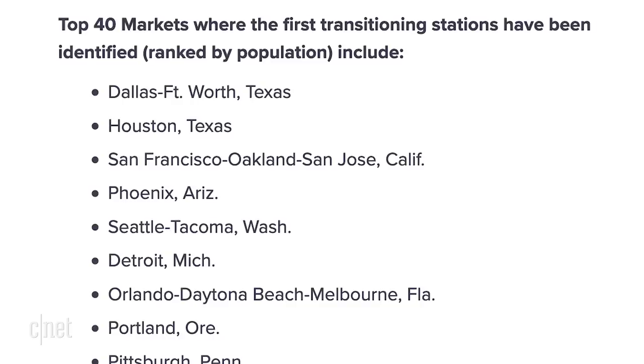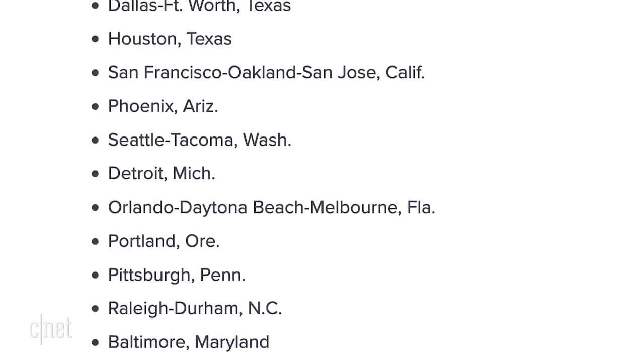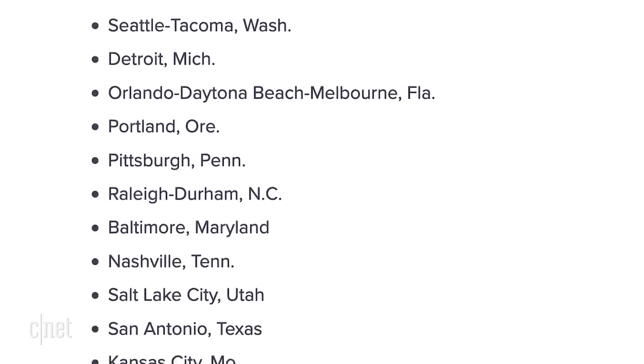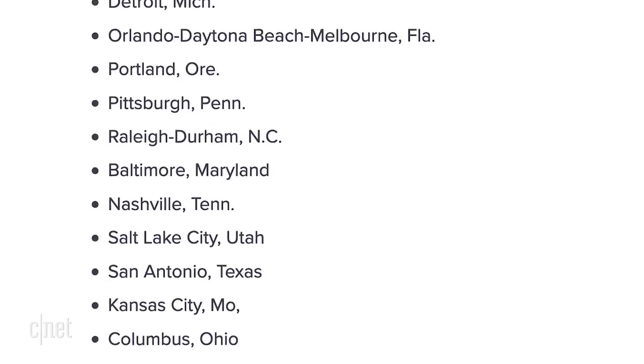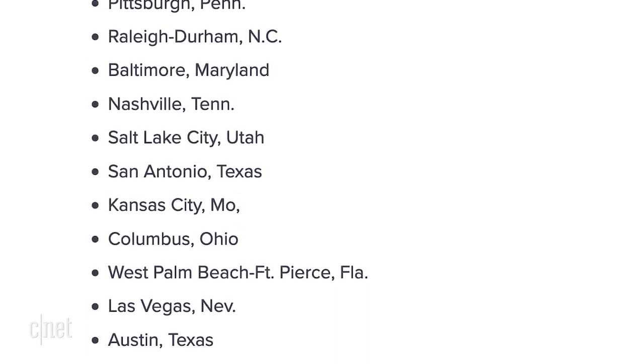In the US, you're looking at a total of 61 markets. ATSC published a list of the top 40 markets that'll switch first. They include Dallas, Fort Worth, Houston, San Francisco, Oakland, San Jose, Phoenix, and Seattle. New York, LA, Chicago, and Philadelphia should follow. There is no mandate to make every market get next-gen TV — it's coming on a voluntary, market-driven basis. That means if you want it, you better make sure your market makes it happen.